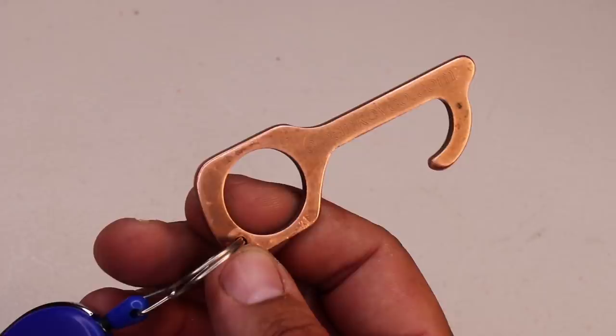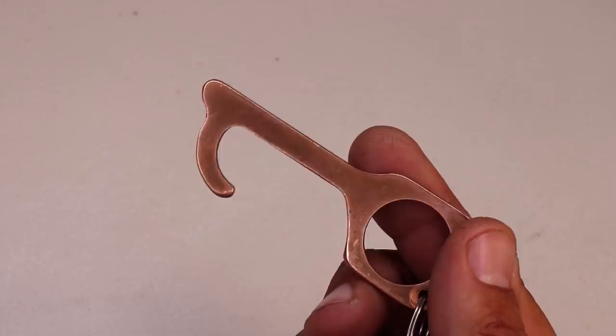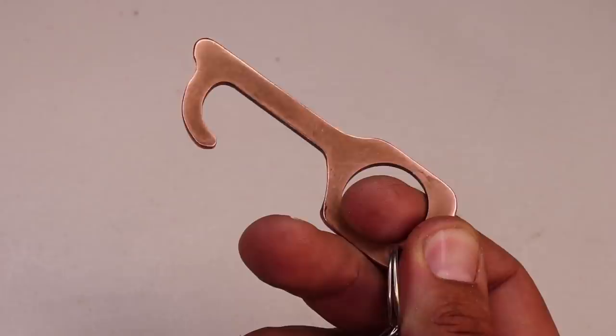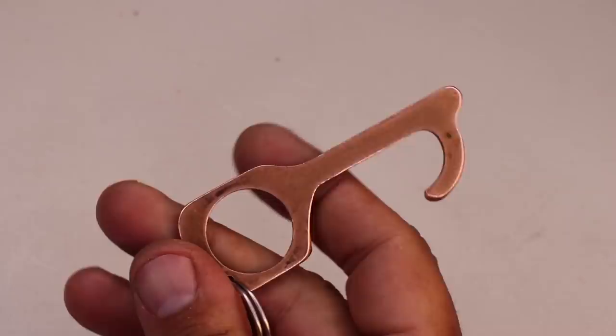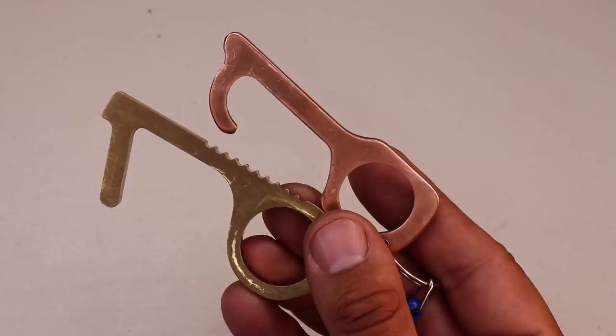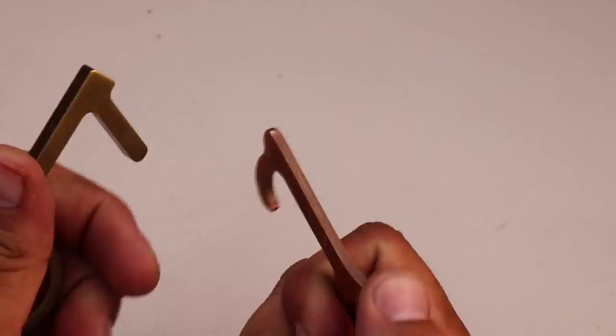A new item I'm including in my EDC due to the current pandemic is the Clean Key. The Clean Key is handmade in the USA using 100% copper. I use it when out and about for opening doors, pressing pin pads, and more. Copper is inherently antimicrobial and is used in hospitals and laboratory settings to fight back against contaminated surfaces. Even when the pandemic is hopefully over, I'll probably continue to carry this Clean Key — it's on a lanyard for easy access.